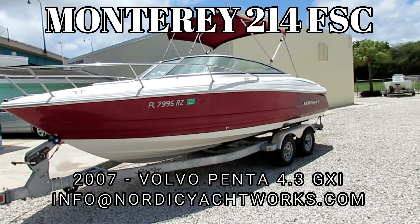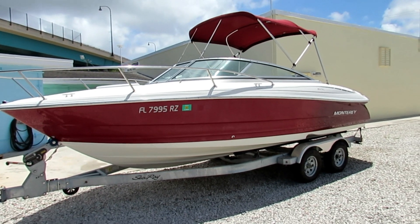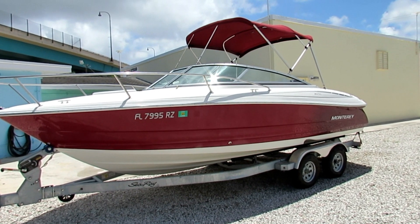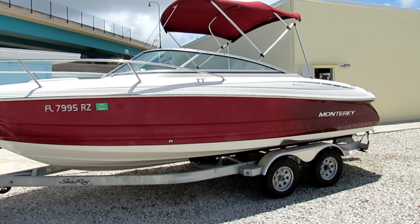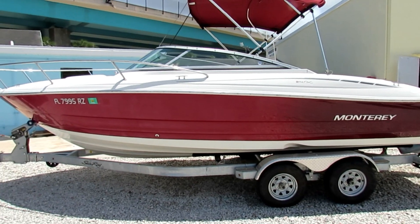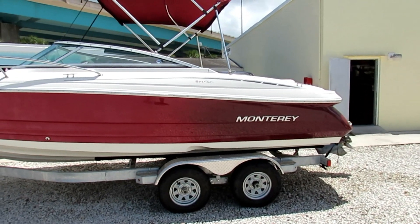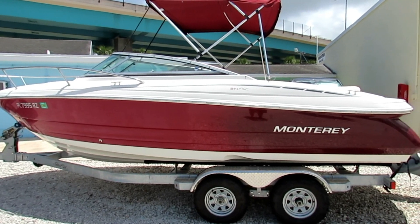Welcome. Today we're looking at a 2007 Monterey 214, a little cutty cabin boat. It's always been dry stored — no bottom paint on the boat. On the hull sides, you can see some marks from docking. Overall for the age, it looks pretty good.